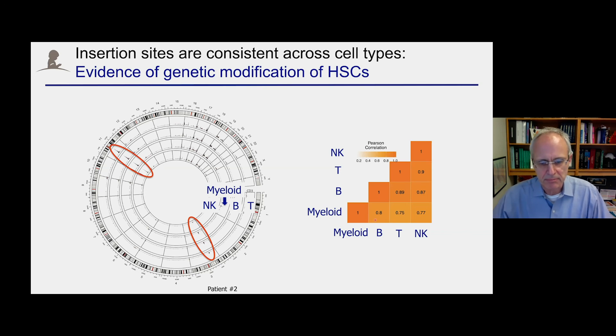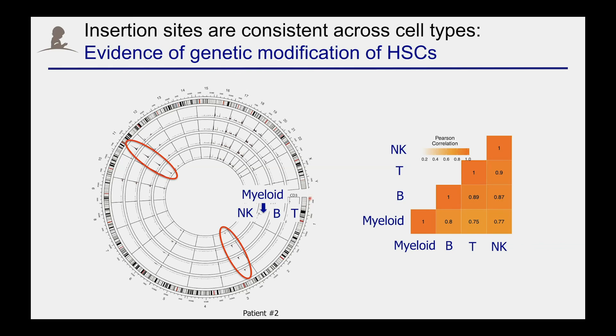If you look a little bit closer within the genome at where our lentivirus integrated, we found a very consistent pattern. The genome is presented in a circle with the X chromosome, the Y chromosome, and then chromosomes 1 through 22. You observe peaks that are very consistent across NK cells, myeloid, B, and T cells. A qualitative analysis of all the integration sites shows that the integration sites overlap between all lineages, indicating that with our gene therapy approach, we genetically modified very early hematopoietic progenitor or hematopoietic stem cells.